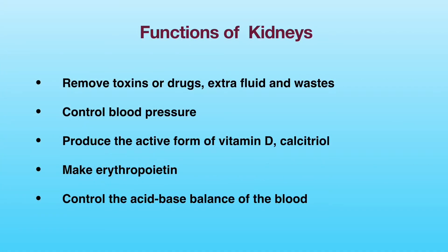First, I will briefly summarize the multiple functions of kidneys in the human body. The kidneys help remove toxins, drugs, extra fluid, and wastes such as urea, creatinine, and acids. They help control blood pressure, produce the active form of vitamin D (calcitriol) to maintain healthy bones, make erythropoietin to stimulate the bone marrow to produce red blood cells, and control the acid-base balance of the blood.